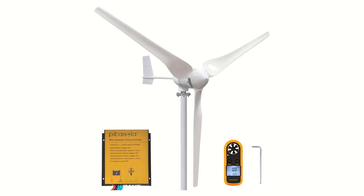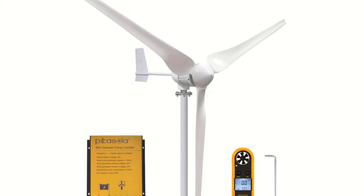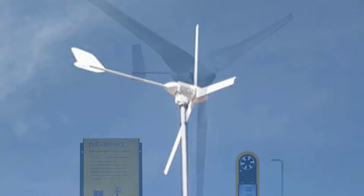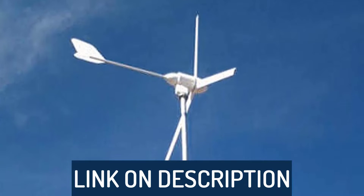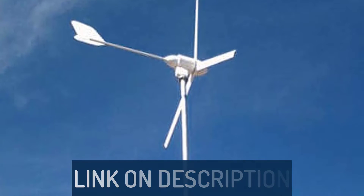Hi guys, today's video we're going to check out the 5 best home wind turbines on the market. This list was made based on our personal views, and are listed based on rating, review, orders, price, quality, durability, and more. To see prices and get more info about the products shown, be sure to check out the description below.